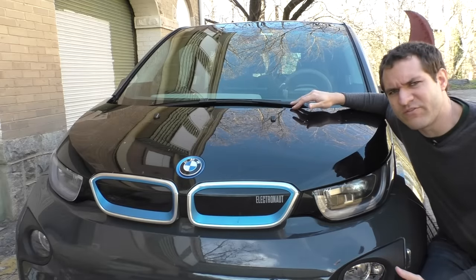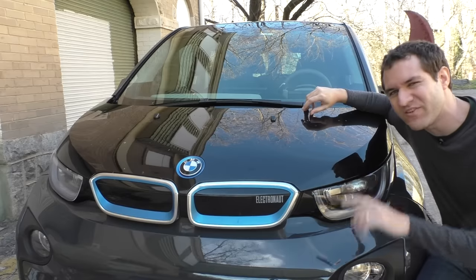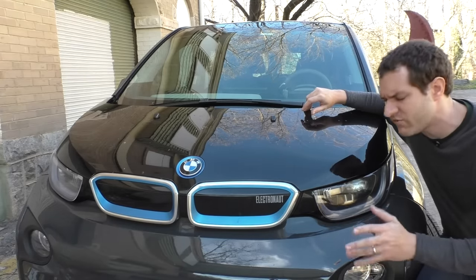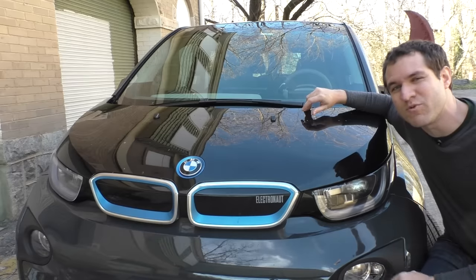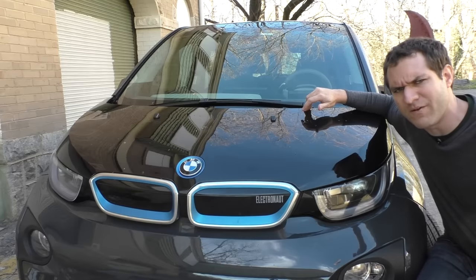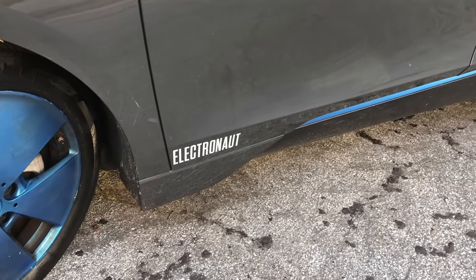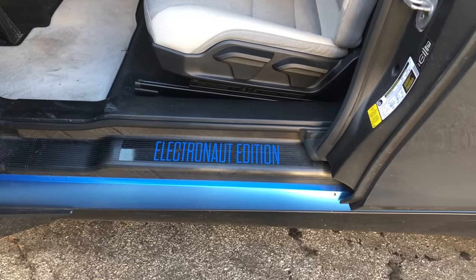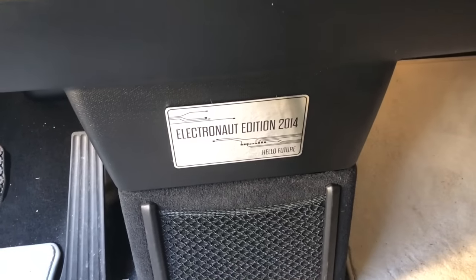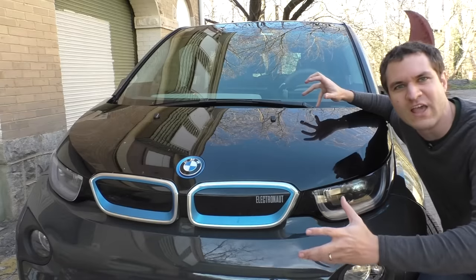If you've seen i3s driving around and wonder why this one says 'Electronaut' on it — Electronaut was a special edition of the very earliest i3s. It included fast charging capability, heated seats, and blue license plate frames. It also came with a lot of badging: there's an Electronaut badge on the front grille, on the front doors, on the door sills, and inside in the footwell between the driver and passenger seats, another badge that reads 'Hello, Future.' Apparently that must have been a big selling point back when the i3 came out — oh, it's the future and my car is saying hello to it.